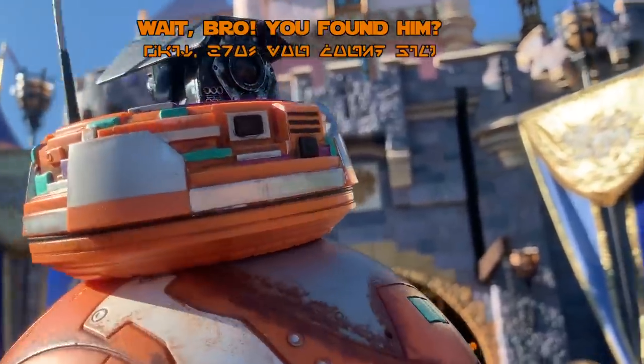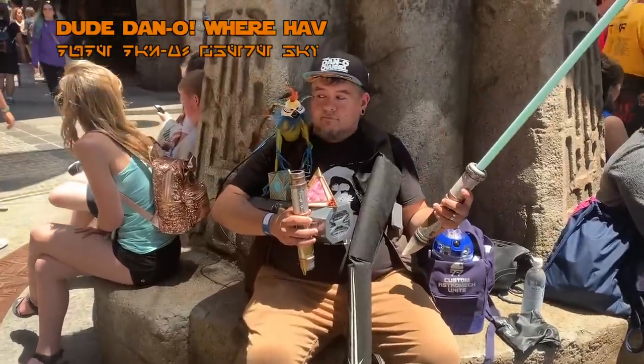Wait bro, you found him? Dude, where have you been? Guys, this is how you Galaxy's Edge!